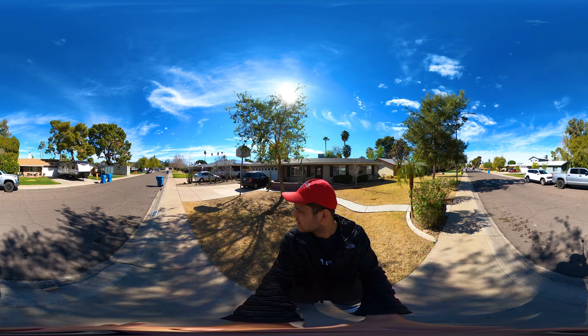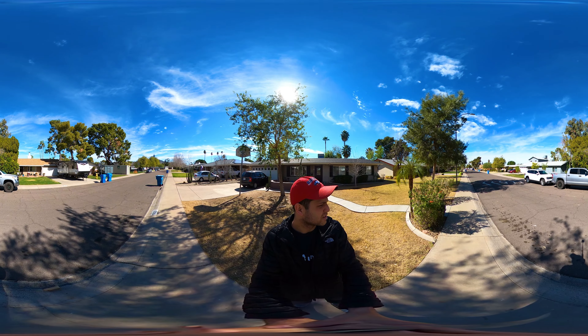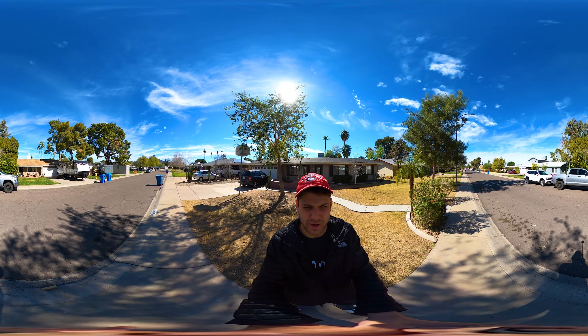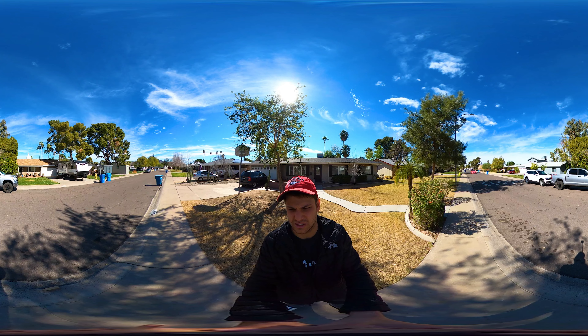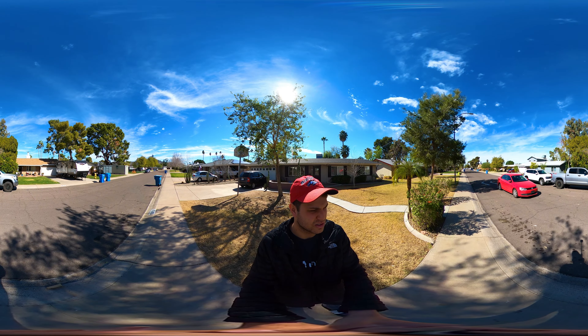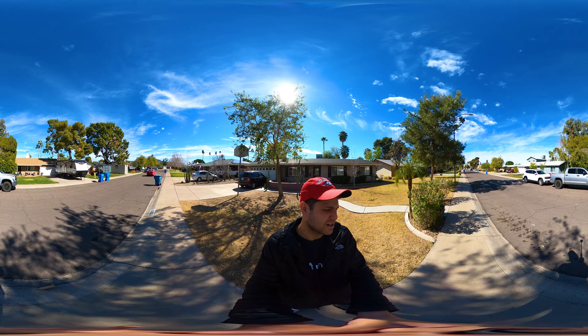Back here at 1035 East Myrtle. Getting ready to sell the house. A very bittersweet moment in the life of Kobe. Very amazing house. Nothing but fond memories here for the most part. So I'm gonna document it a little bit.